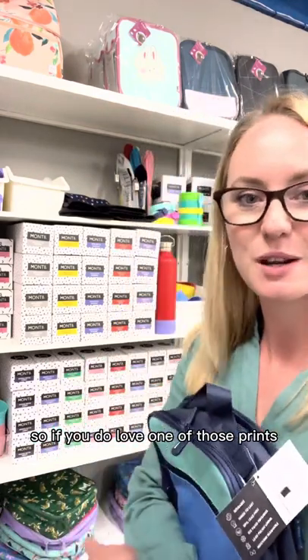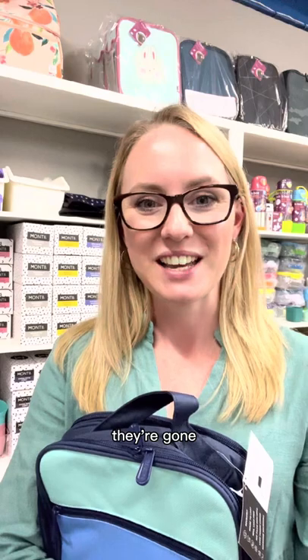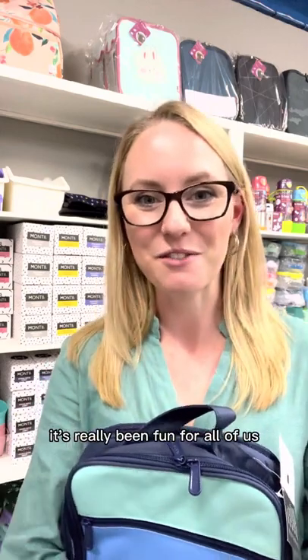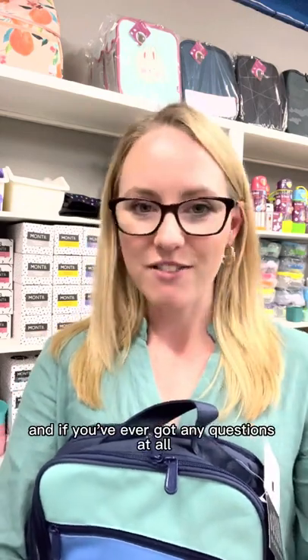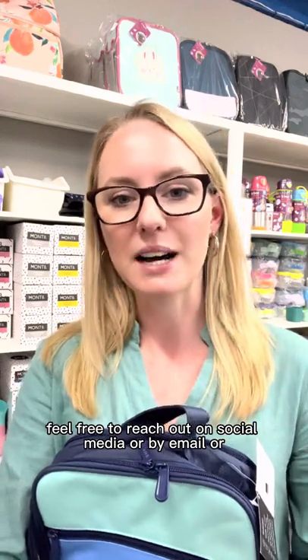So if you do love one of those prints, don't delay because once they're gone, they're gone. Thank you so much for taking part in our birthday celebration week — I hope you've had fun. It's really been fun for all of us, and we love packing your orders and seeing what you buy.